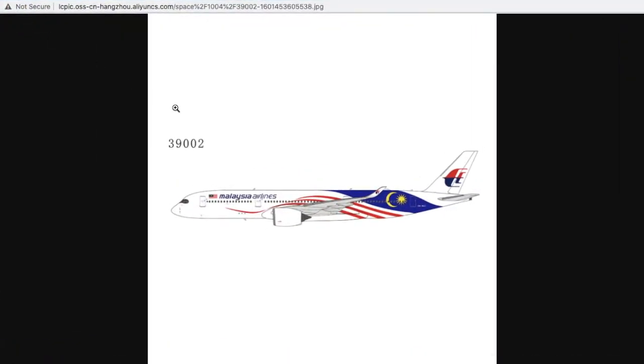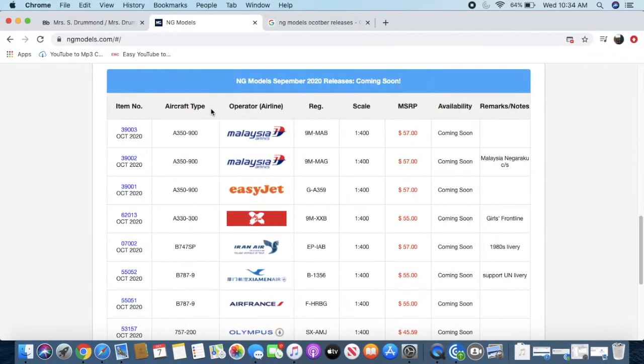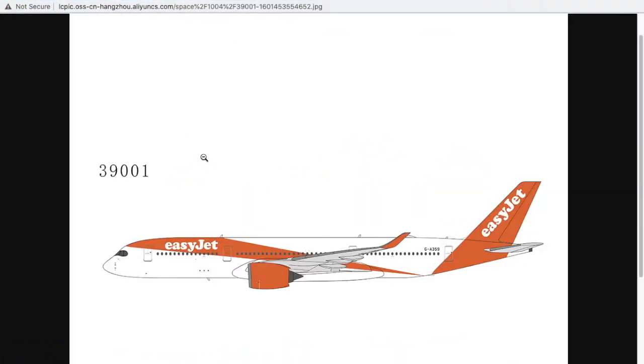This one is in the Malaysia Negaraku livery. Basically this livery features the Malaysian flag painted onto one of their A350s — the Malaysian stripes, the Malaysian star, and the Islamic crescent. This would also be good for Asian collectors or anybody who collects Malaysia Airlines models. The registration is 9M-MAG, it is 1:400 scale, and the price is $57.